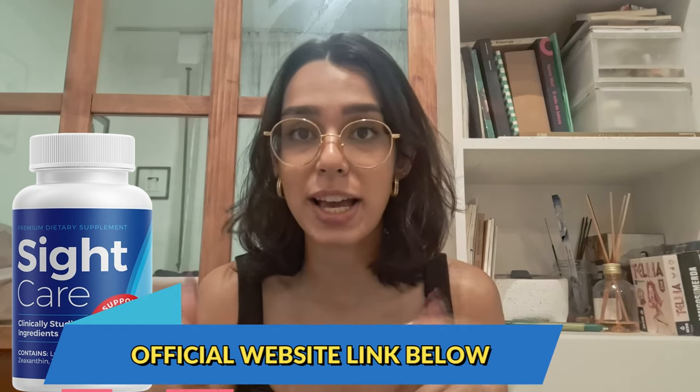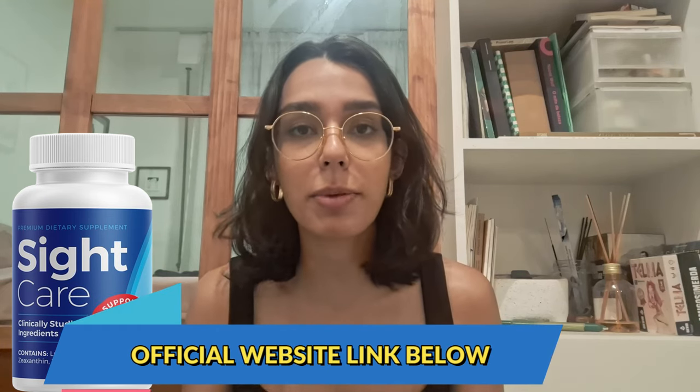Before I dive into the details, I do want to mention that I will be summarizing everything and adding a few pointers before you make your purchase, so you don't want to miss anything. If you are curious to learn more or want to try it out for yourself, I will include a link to the official website down below — this is the only place to get the real SightCare.